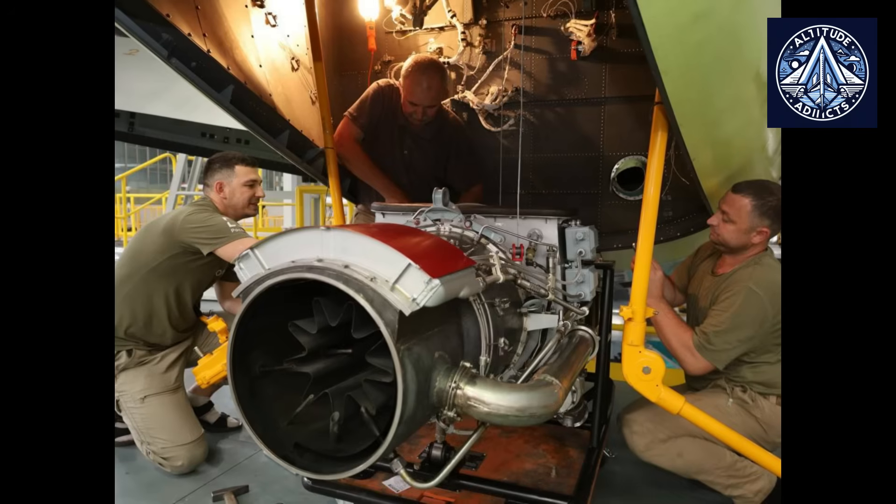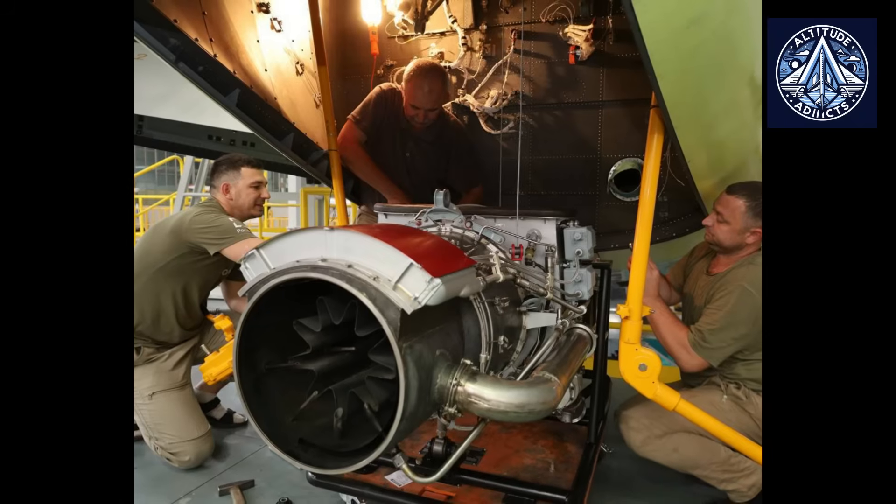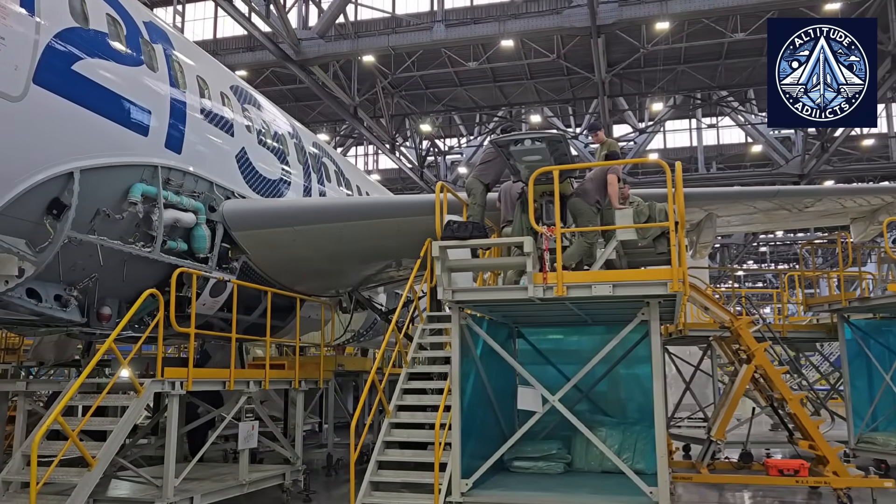The aircraft will be transferred to the flight test station for its first flight under this revised configuration upon completion of the acceptance and delivery tests.